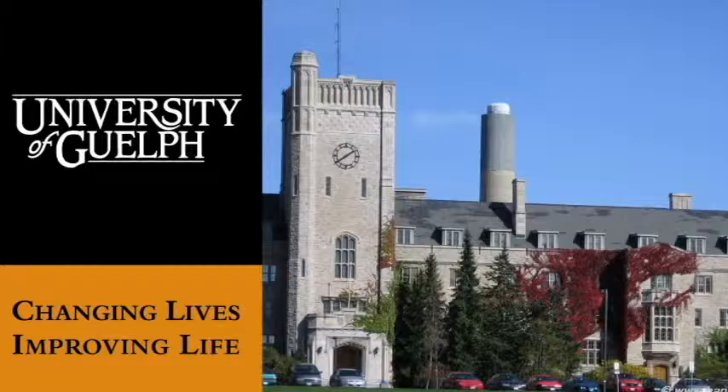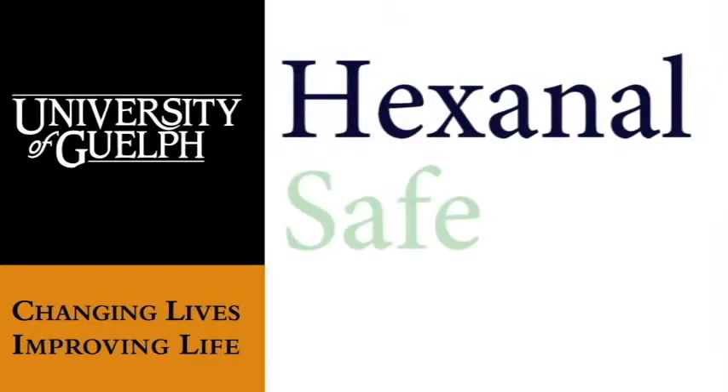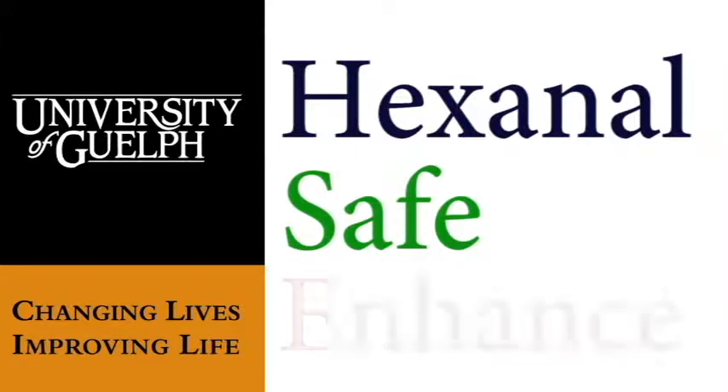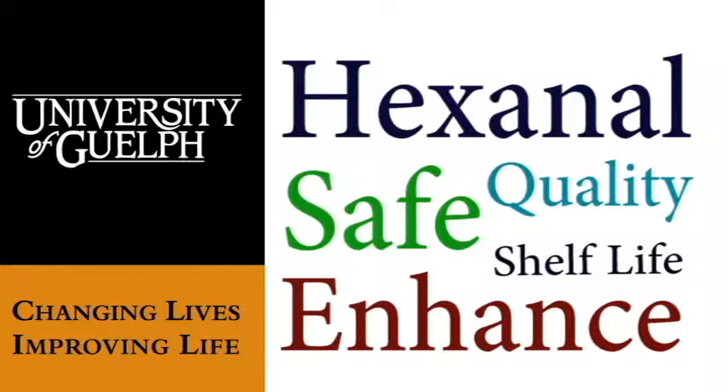Recently, University of Guelph's research has shown that hexanal, a safe chemical compound, can be successfully used to enhance the shelf life and quality of fruits and vegetables.